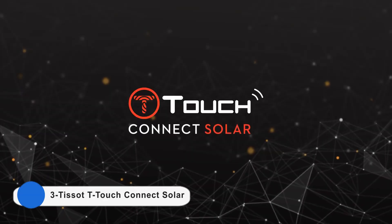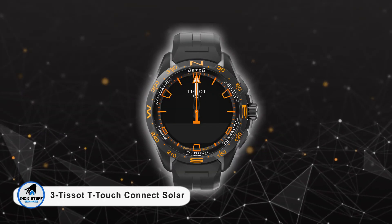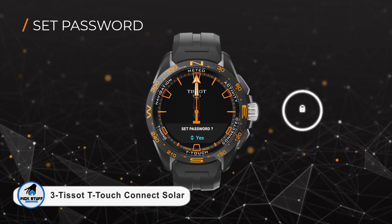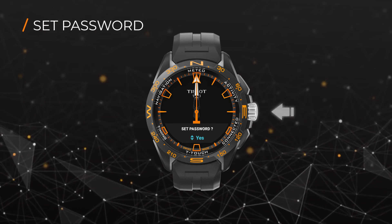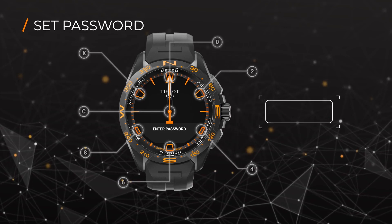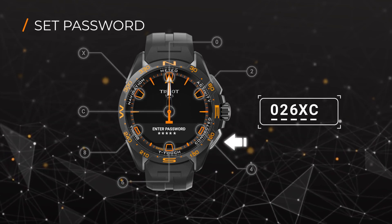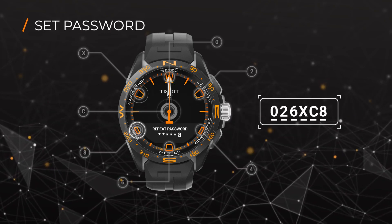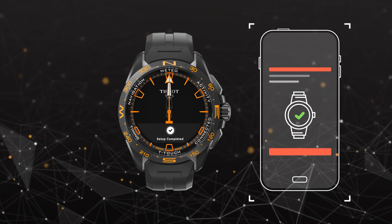Number 3: as a descendant of the first multifunction tactile watch in history, the T-Touch Connect Solar embodies the Tissot philosophy — innovators by tradition. The T-Touch Connect Solar is first and foremost a watch: interactive, autonomous, contemporary, and durable. It is Swiss made by Tissot. Tissot uses the greenest of energy sources to power its iconic T-Touch collection, including the Expert Solar and Connect Solar.